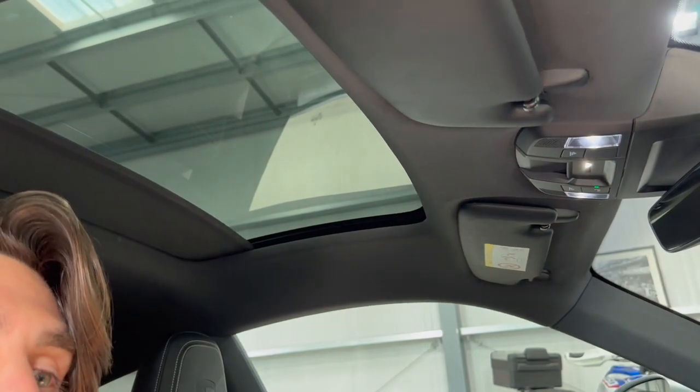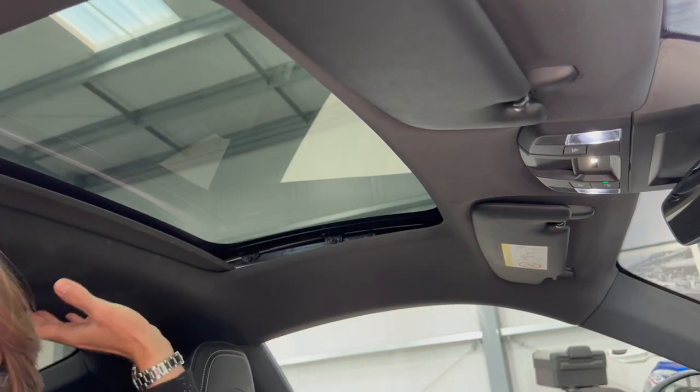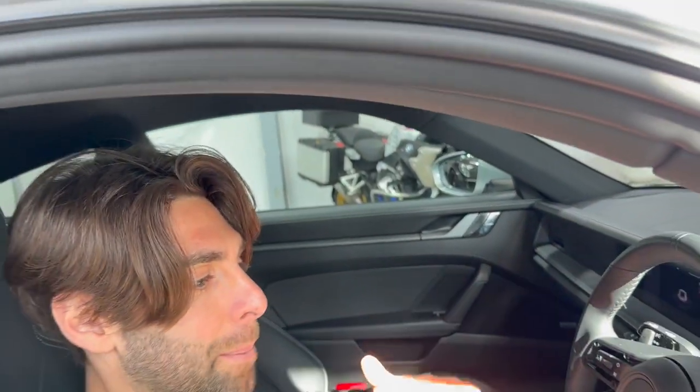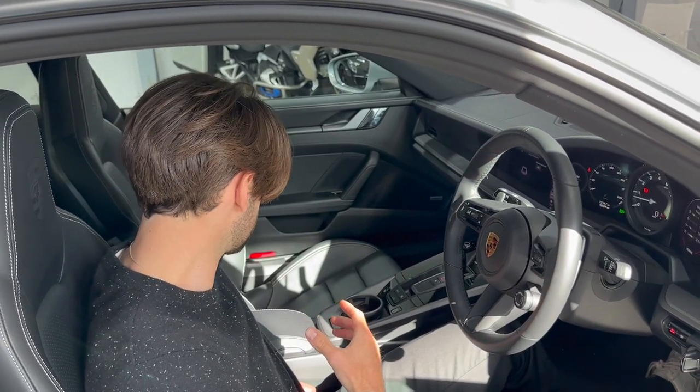The roof does tilt and open as well. If I just tilt it now, you can see the roof tilts and lets a load of air in — a really lovely feature to have, especially in these cars. It's a small cabin for a sports car, and you want to get as much air and as much light in here as possible, so for me that's a must-have.